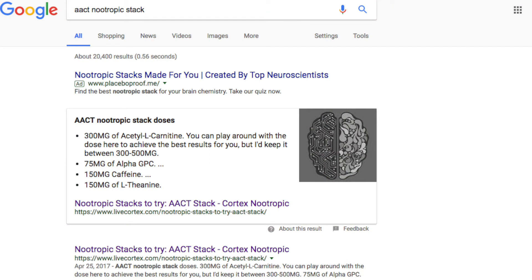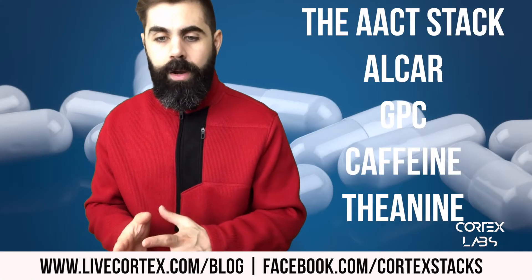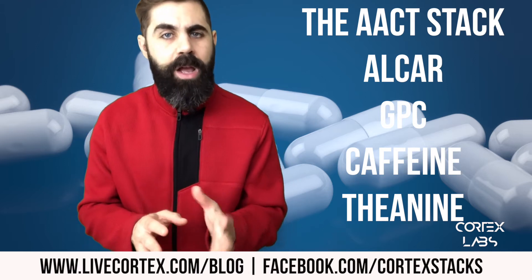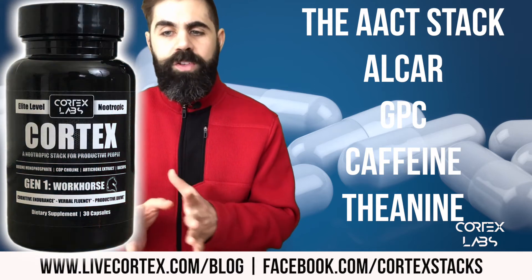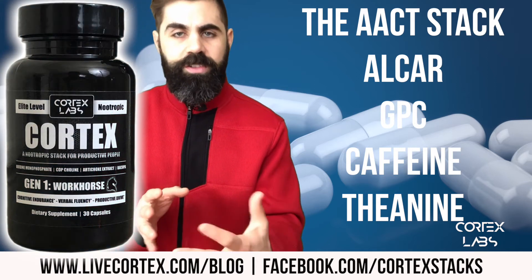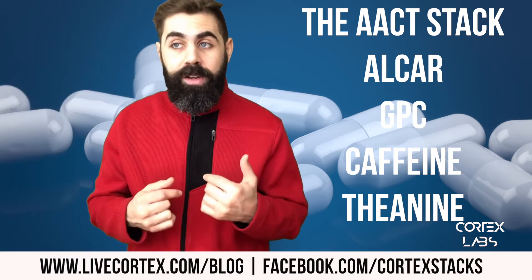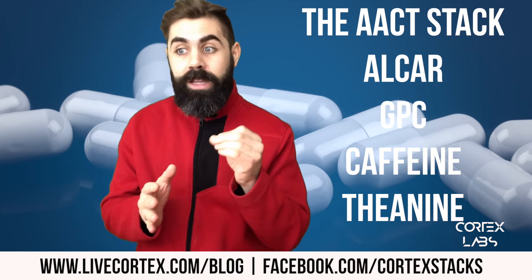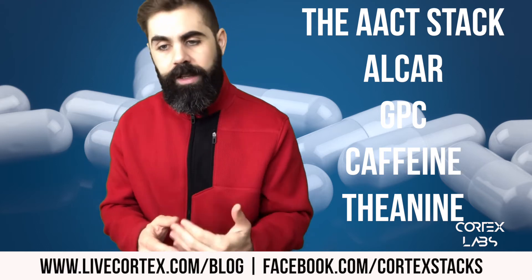The AACT stack stands for Alcar, Alpha GPC, Caffeine, and Theanine. This was actually one of the stacks I considered launching as a pre-made product when I was formulating Cortex — we were going to launch it alongside Cortex but decided to stick with just Cortex. I recognized that I could take it in the morning and it would be so substantial that it was like a perfect everyday stack.